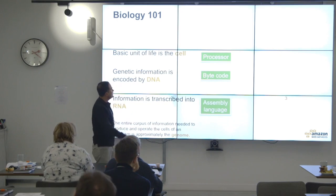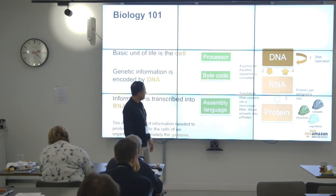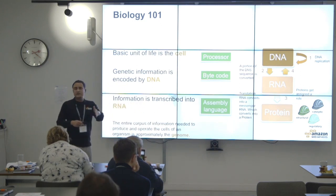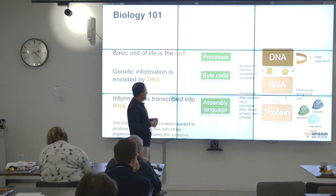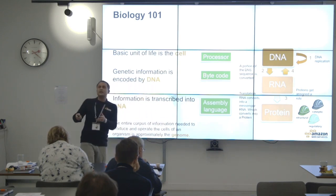Let's put our architecture diagram together. The DNA gives replication instructions. A portion of the DNA sequence is converted into RNA, and then RNA converts into messenger RNA, which converts into a protein.